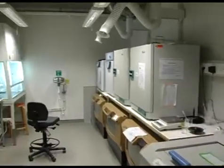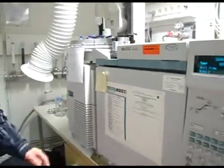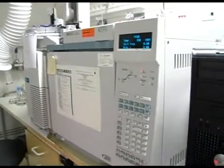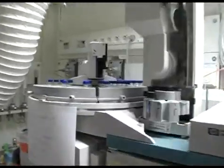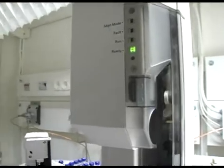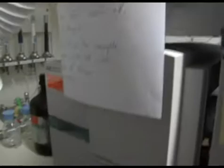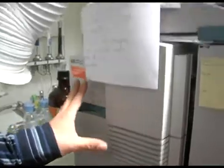This instrument is called GCMS, abbreviated for gas chromatography mass spectrometry, and it's used to analyze a wide variety of molecules. Our main application here is to analyze the structure of carbohydrates from plant cell walls — for instance, determining what types of sugars make up these carbohydrates and how these sugars are linked together. The gas chromatography part separates derivatives of sugars, and the mass spectrometry part gives information about the structure and identity of those derivatives.